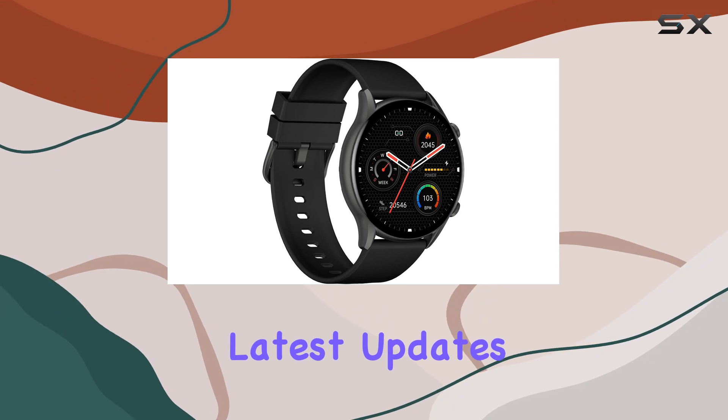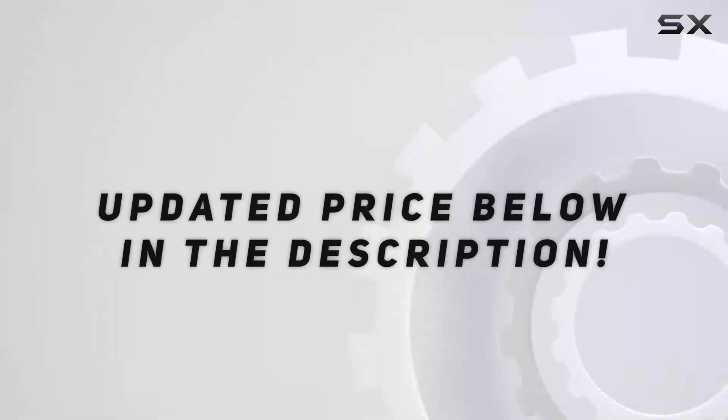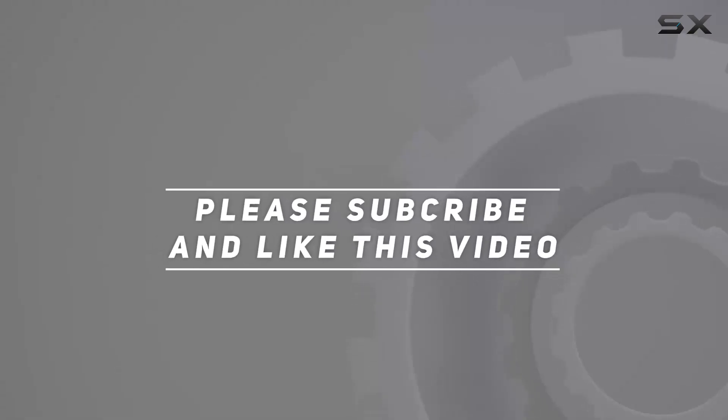Until next time, take care and stay connected. Check out the video description for the updated price, and thank you for watching.